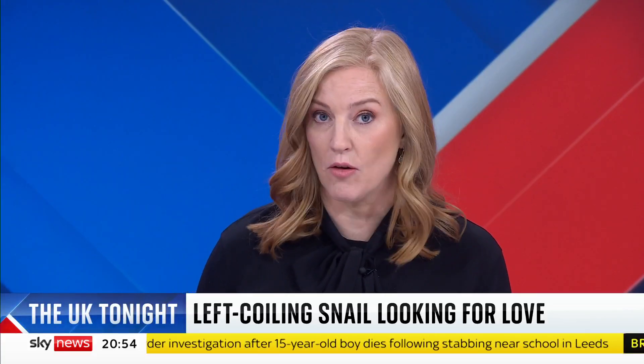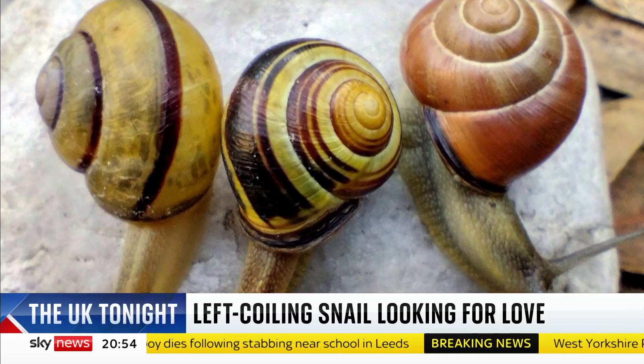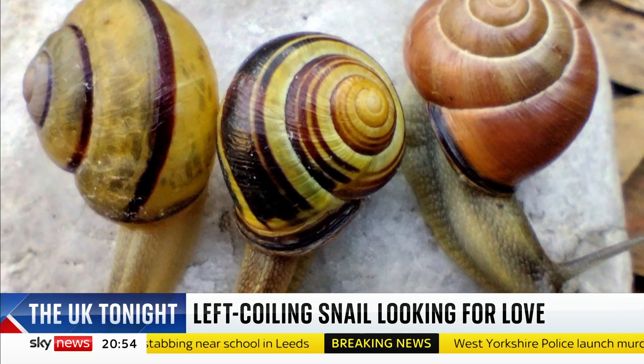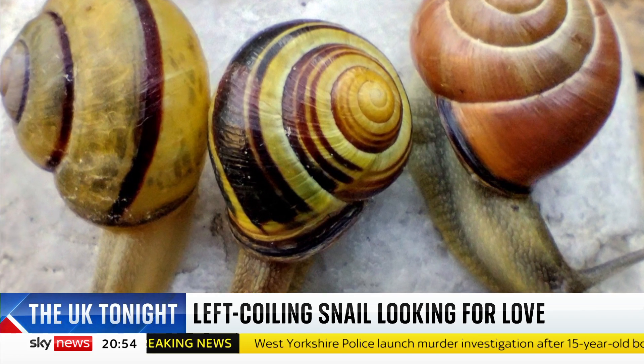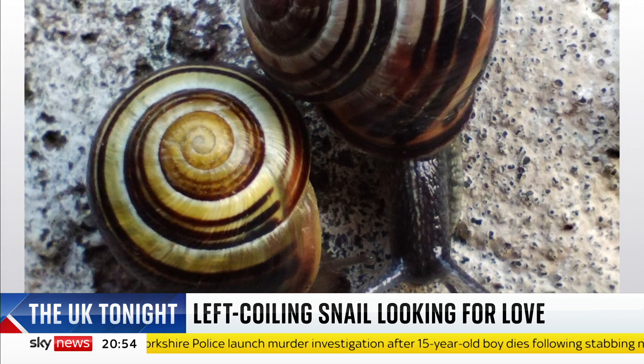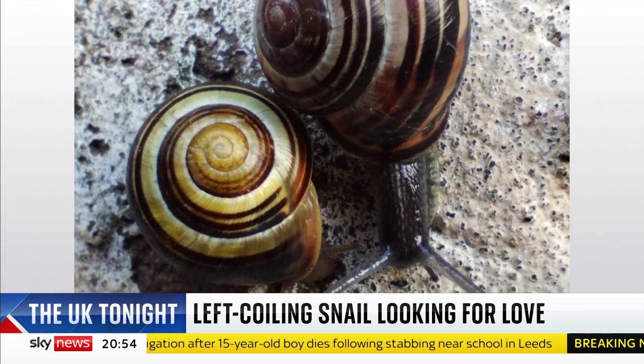It is a rare left-coiling snail found in Nottingham who is looking for a mate. The snail, whose shell grows the opposite way to most snails, was discovered by Professor Angus Davison from the University of Nottingham School of Life Sciences. It could help us to understand how the left and right side of the body is established in other animals, including humans.